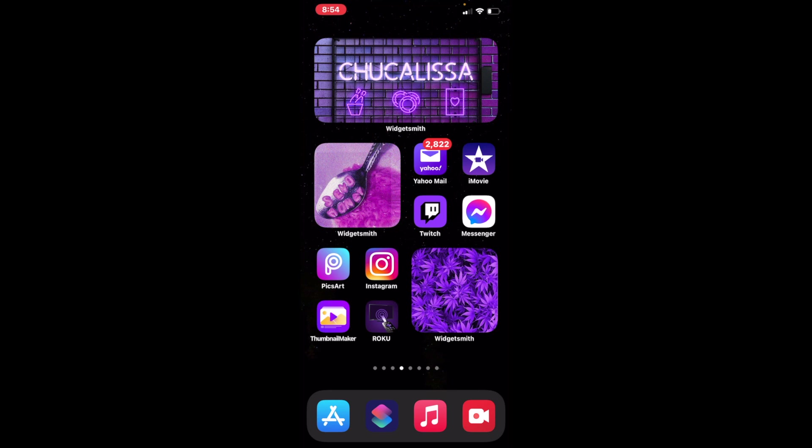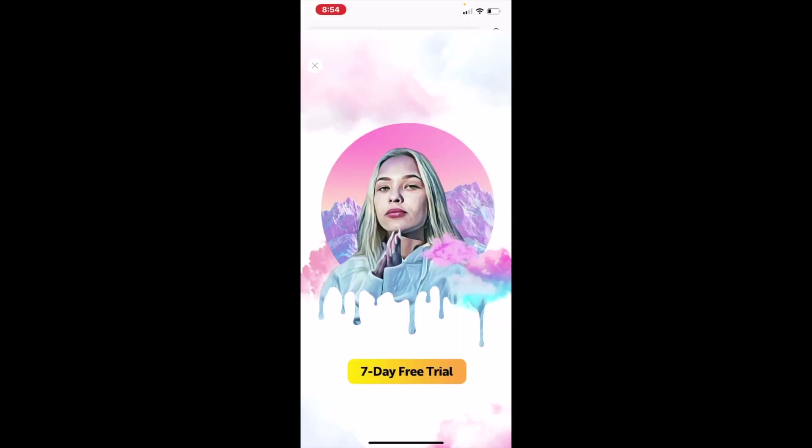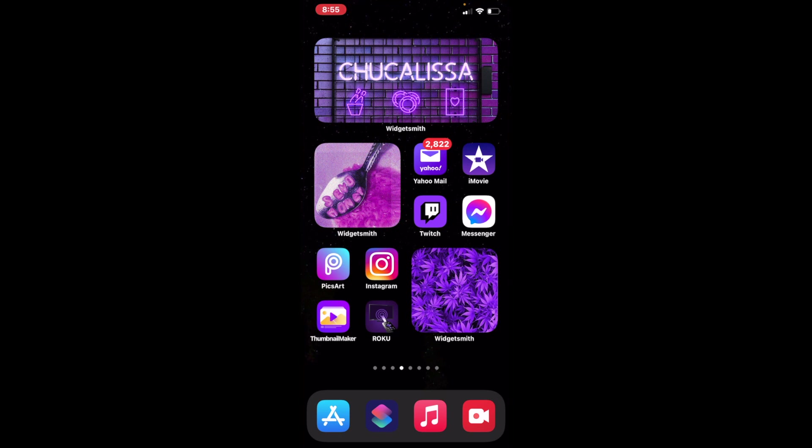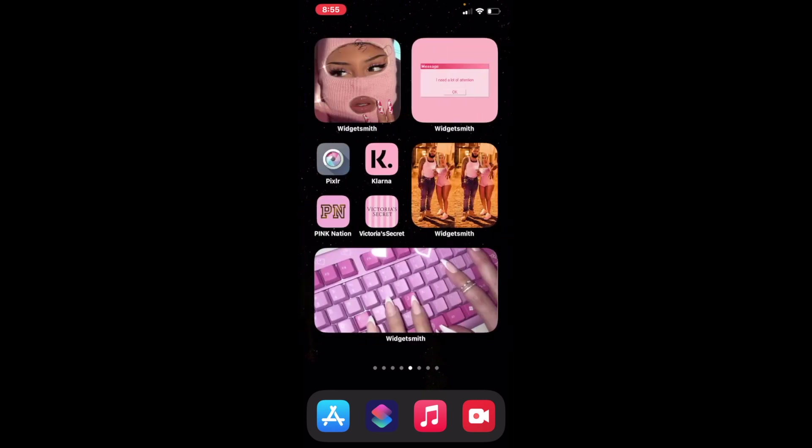I got Yahoo Mail — I don't always read my emails but sometimes I do. I got iMovie, you can edit your videos. I got Twitch, Messenger, Instagram, and Pixart — you can edit your pictures and all the other good stuff with that. I got Roku, it's pretty much like a remote if you can't find your remote. Me and my husband are always losing ours, so you can use your phone as a remote for your TV — just make sure it's connected. Then I got Thumbnail Maker — pretty self-explanatory, make your thumbnails for YouTube.